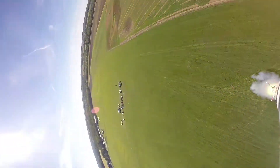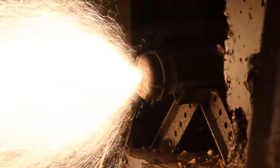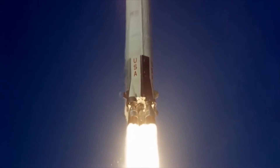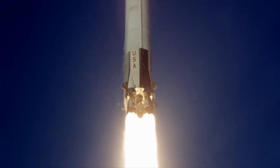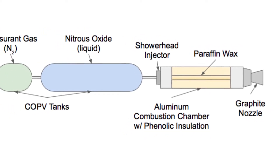Most rocket engines used today are designed to either use one solid propellant mixture, like a firework, or two highly reactive liquids, like the Apollo Program Moon rocket. We chose to develop a hybrid rocket engine, which combines the advantages of both solid and liquid designs.